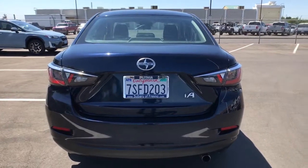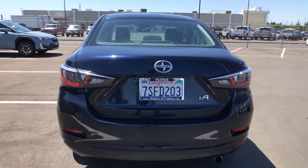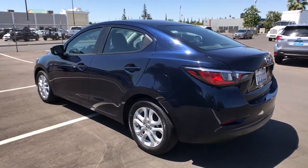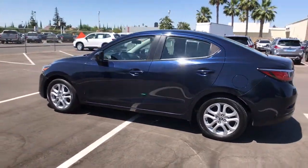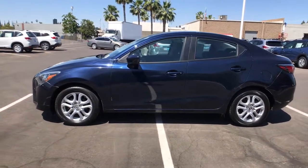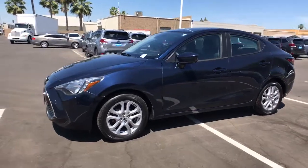Take a closer look at this vehicle. Its design and features represent an outstanding value. The following are some of this vehicle's highlighted options: keyless entry, four-cylinder engine, backup camera, iPod, MP3 input, and electronic stability control.